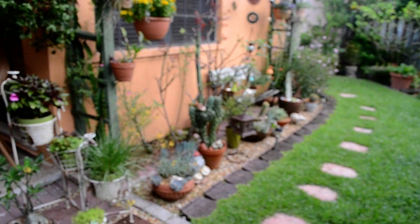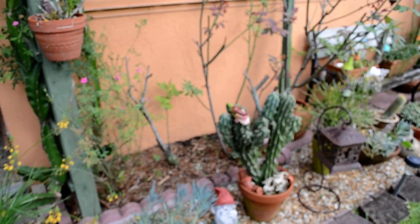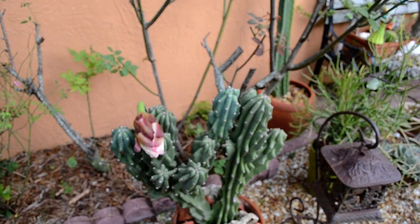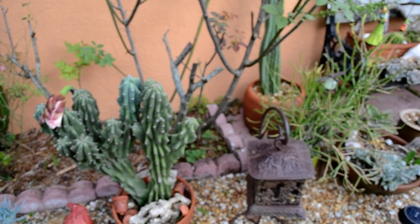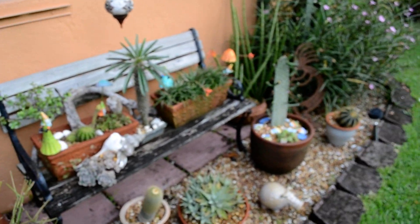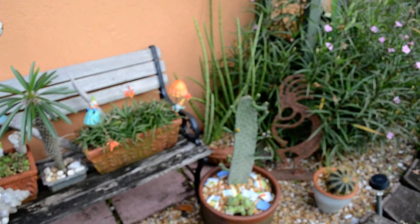Here's my succulent collection. This little guy here keeps giving me flowers, but I miss them every time — I've got to be up in the middle of the night to see them. Well, that's it. Until next time, have a great summer.